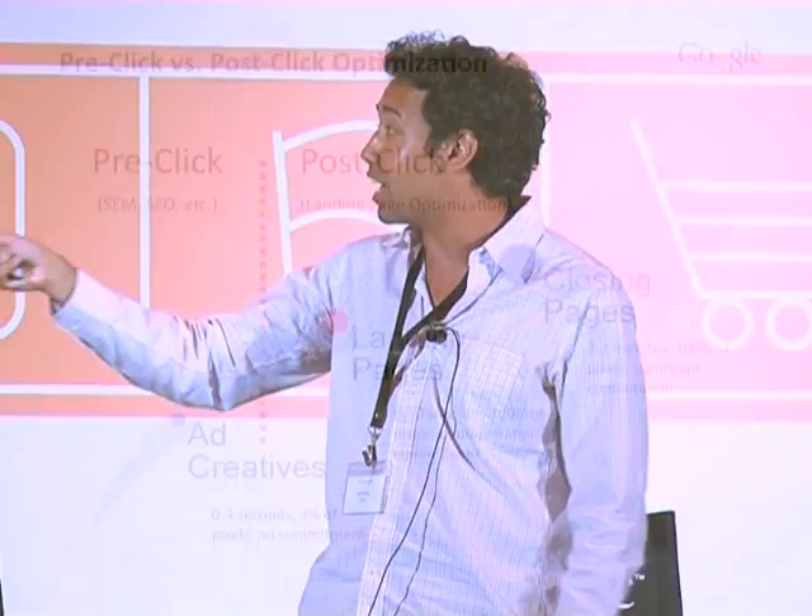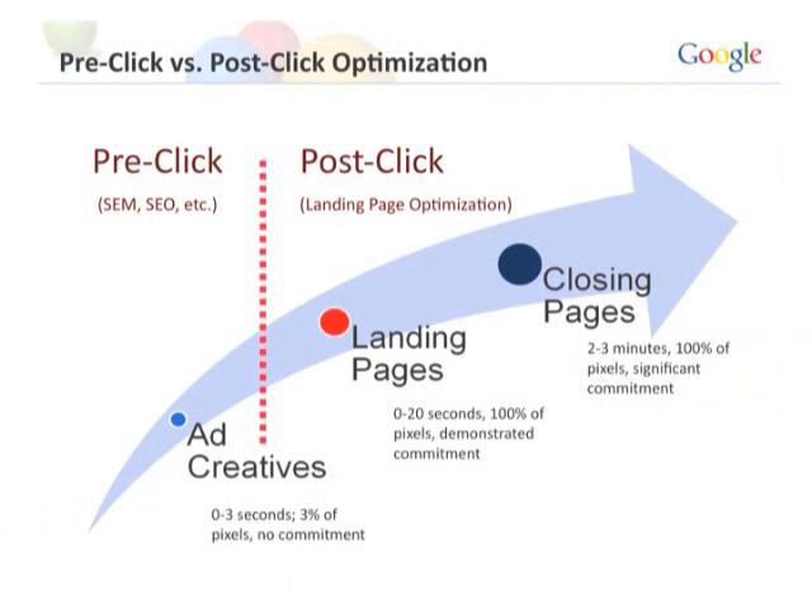The second problem is that it just doesn't make logical sense, because pre-click isn't where the low-hanging fruit are. When someone searches on Google and sees your ad — maybe zero to three seconds, the ad takes up 3% of their screen — they haven't shown any commitment to your business. Whereas someone who actually arrives at your landing page, you have 100% of their pixels, their entire screen, and they've actually shown interest in your particular business. So why spend all your time on the first step and not the second step, when the second step is the low-hanging fruit?